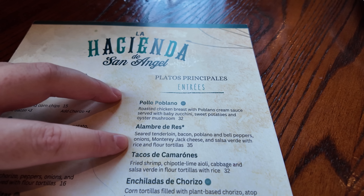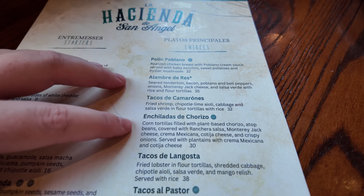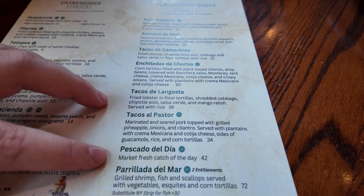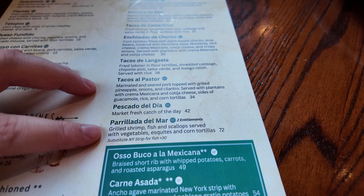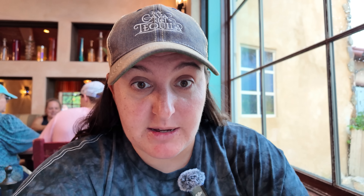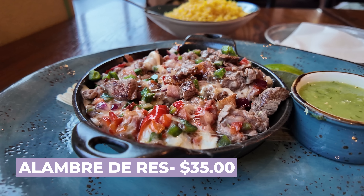We've got the pollo poblano — a roasted chicken breast with a poblano cream sauce, which sounds really good. There's also the alambre de res, which reminds me a little bit of a fajita plate with seared tenderloin, bacon, peppers, onions, and cheese. They also have shrimp tacos, plant-based chorizo enchiladas, fried lobster tacos with a mango relish, tacos El Pastor, a fresh catch of the day, a seafood sampler for two with grilled shrimp, fish, and scallops, some carne asada, and a $120 tomahawk steak. I saw someone at the next table get the pollo poblano with that poblano cream sauce and it looks amazing, but I decided to get the most popular thing on the menu — the alambre de res.